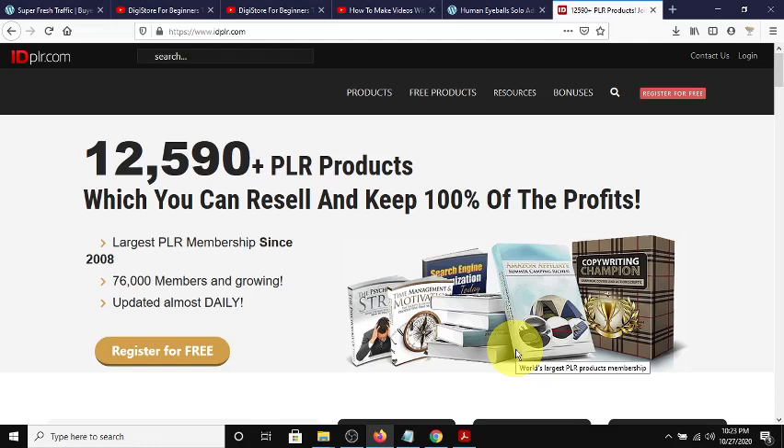Hey guys, Steve here. Today I wanted to get on real quick and show you a method or a strategy to always have content in a way that you can grow your YouTube channel and also your blogs or your social media profile. I'm going to show you two different platforms.